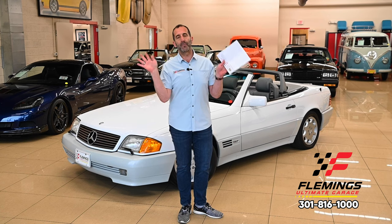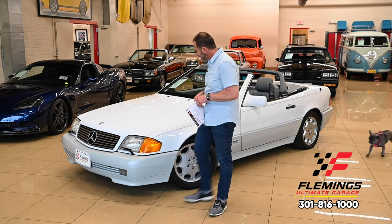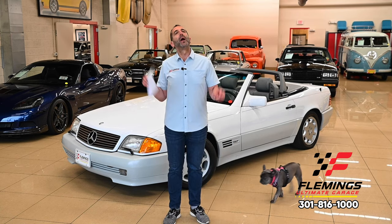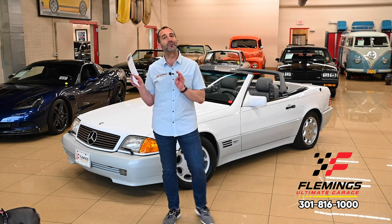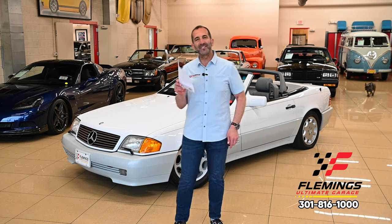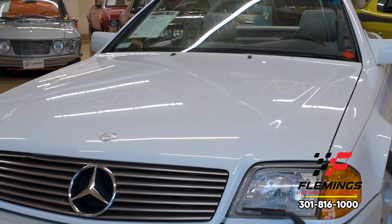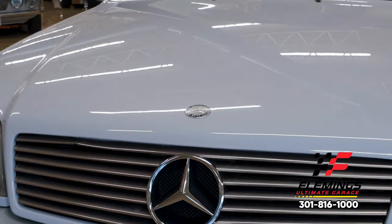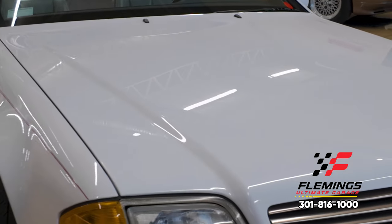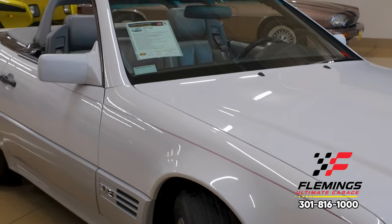It is a collector car — what does that mean? Low production. Only 900 of these came to the United States. Mercedes built millions of cars that year, but only 900 of these came here because it was the most expensive car in the arsenal. Sticker price was $132,990 in 1993, which translates to $269,000 today. If you were buying an SL 600 today with a 12-cylinder engine, you'd be paying $269,000.